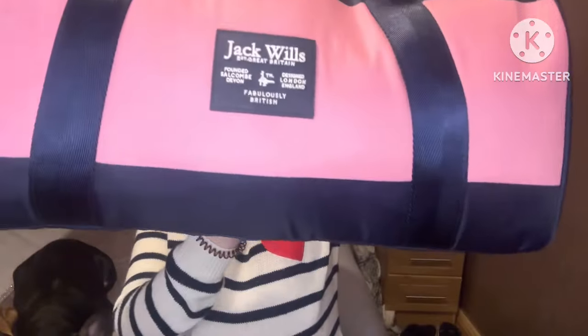Hi guys, Brooklyn here and welcome to my channel. Today's video is going to be a 'What's in My Baby Boy's Hospital Bag 2024.' I've got everything that he needs in this big Jack Wills weekend holdall type of bag, and a couple of things that wouldn't fit in my bags are in here too. I'm hoping and praying that everything he needs is in here, and if I've missed anything I can always add it in.